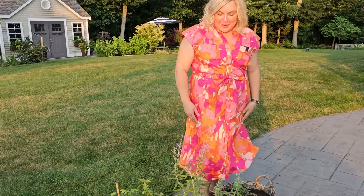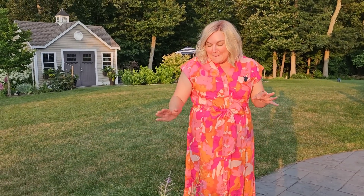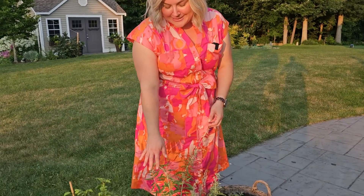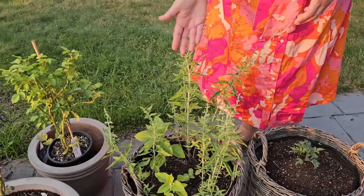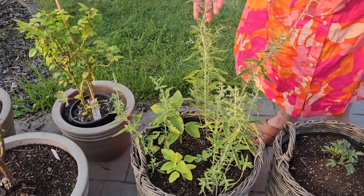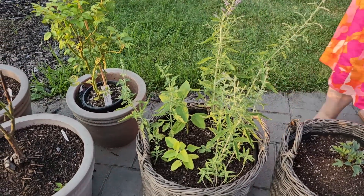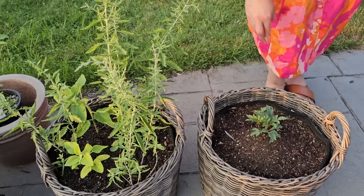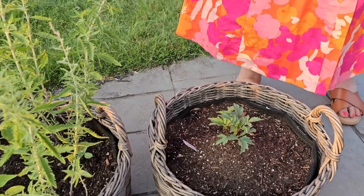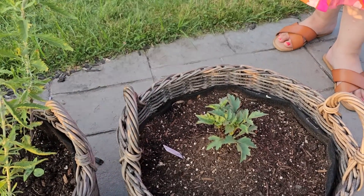In these baskets I just planted some random things I wasn't sure what to do with. I still haven't even put out my patio furniture for the season — I'm a little bit behind this year. But I have some Russian sage in here and some multi-stem Incredible sunflowers that I'm hoping will bloom with the purple Russian sage and look really pretty. I also stuck an extra dahlia tuber called Totally Tangerine in this basket.